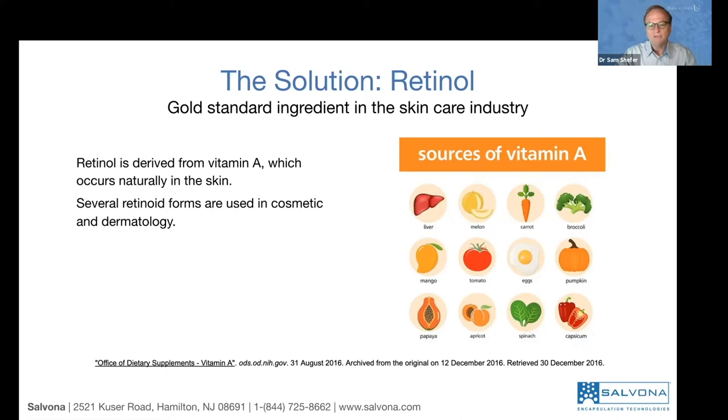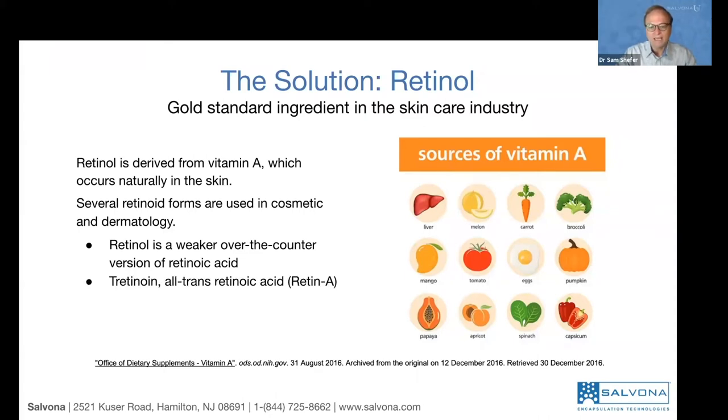There are several derivatives of retinoid forms, used both in cosmetics and also in dermatology. Retinol is the one we are going to use in cosmetics. It's a weaker, over-the-counter version of retinoic acid. The drug is retinoic acid — all-trans retinoic acid, also called Retin-A. Then we have isotretinoin, also known as Accutane. They are all retinoid forms. Retinyl palmitate is a derivative with palmitic acid. These are the most familiar, common variations.